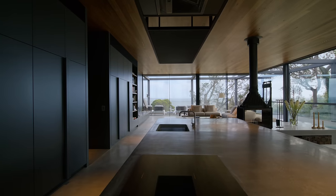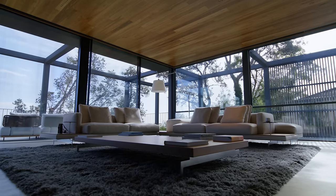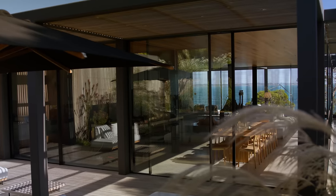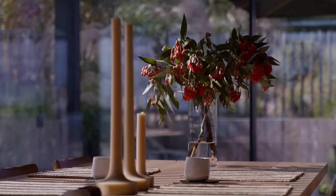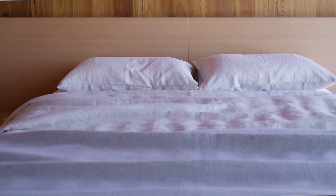On arrival to this house, the upper level of the building contains the primary living, kitchen and dining zones, and also the main bedroom and bathroom.